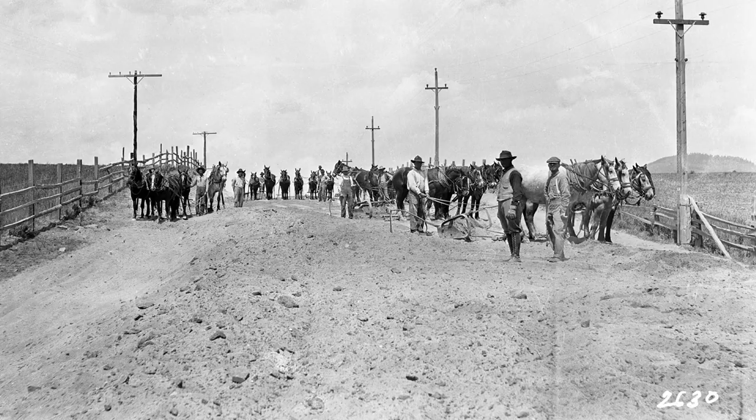Our photo of the week for Sunday March 31st 2019 shows a group of guys working on a road somewhere here in Klamath County. We see several teams of horses and a few mules. They're working on a pretty prominent road — we can tell by the fences along the edge, the power lines on one side, and the telephone wires on the other. It's a fairly major, nice wide road.